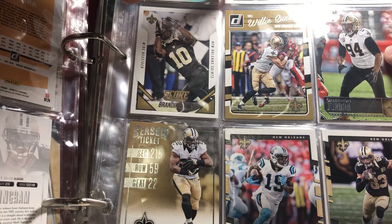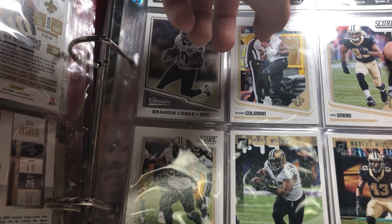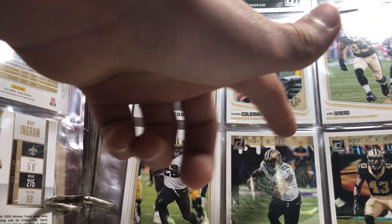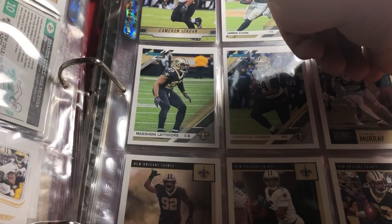Willie Sneed, Adrian Peterson, Mark Ingram, Brennan Cooks, Coleman, Willie Sneed, Mark Ingram, another Ingram, Marcus Williams, Cam Jordan, Cook, Taysom Hill, Marshawn Lattimore, Cam Jordan, Tavis Murray, Marcus Davenport, Bridgewater, another Lattimore, Cam Jordan, Sanders, and Lattimore. So those are all my Saints base cards.